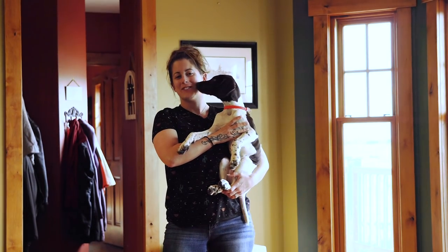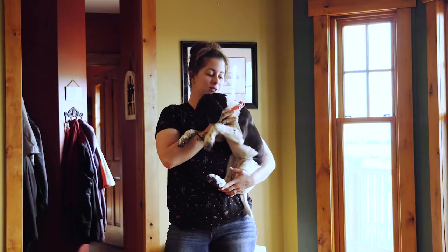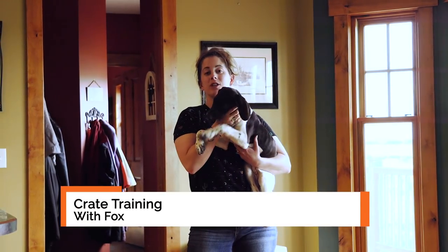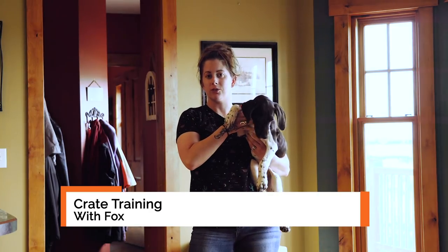Hi, Kat here from Standing Stone Kennels, and we have Fox with us today. She is 12 weeks old, and as you can see she's sporting a new flat collar. She is old enough now that we've been doing some things while she's been traveling, like putting her out on stakeouts, so that she can get used to that.